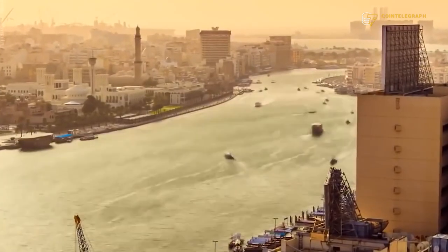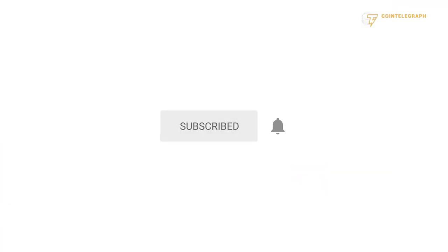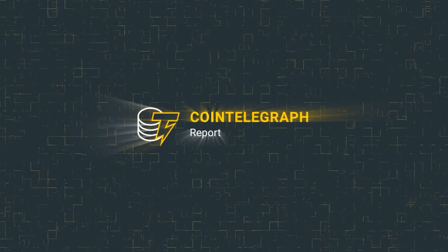CoinTelegraph will keep you up to date on all crypto innovation happening in this forward-looking country. If you haven't done so already, please consider leaving a like on this video and clicking that subscribe button. This has been another CoinTelegraph report.